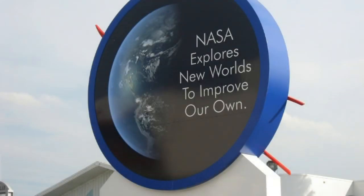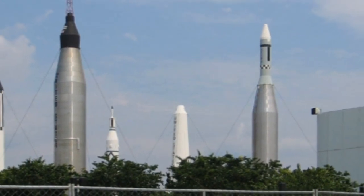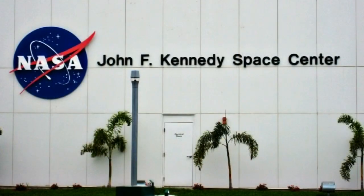Man has always had a quest to go higher, faster and further. This quest brought about the birth of the space age. Before man could explore the stars, he needed a base from which to explore.